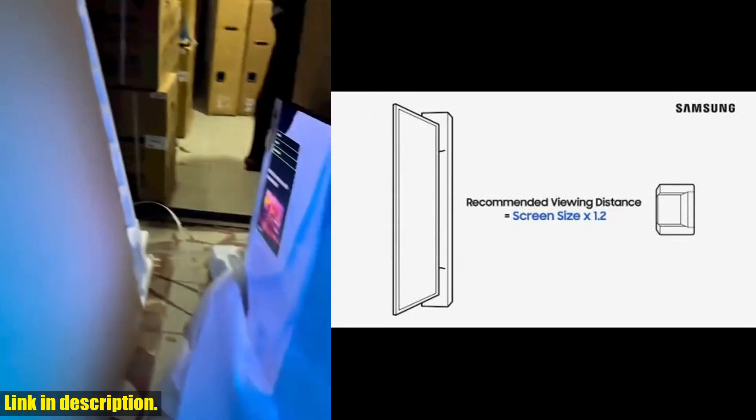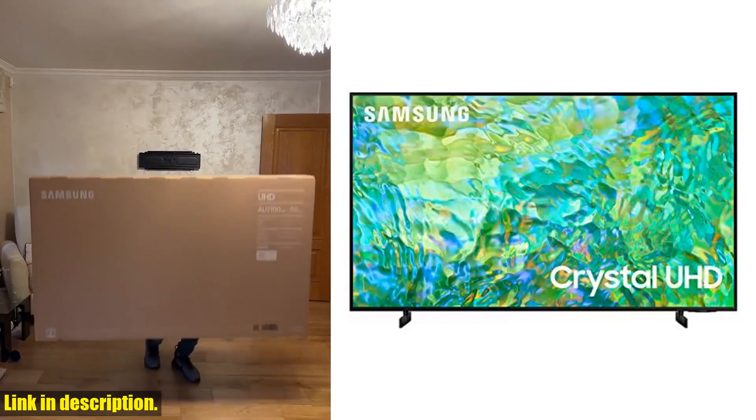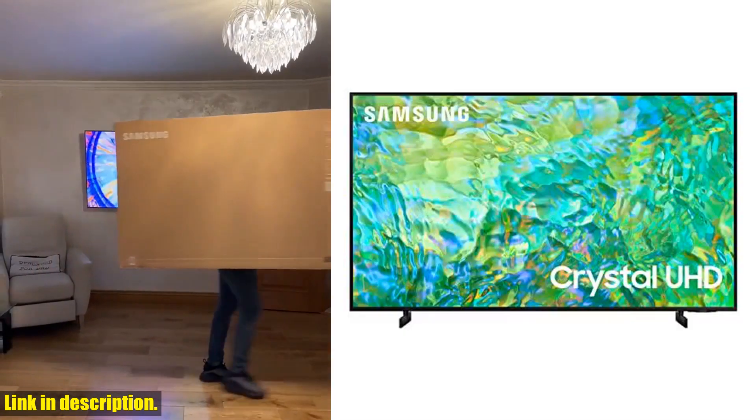The object-tracking sound light creates 3D surround sound that follows the movement on the screen, giving you an incredible virtual top-channel audio experience.